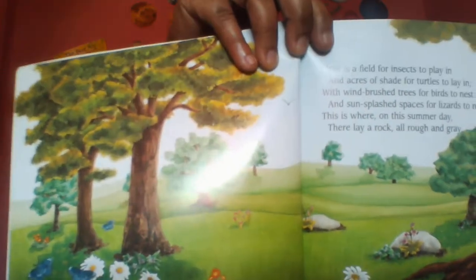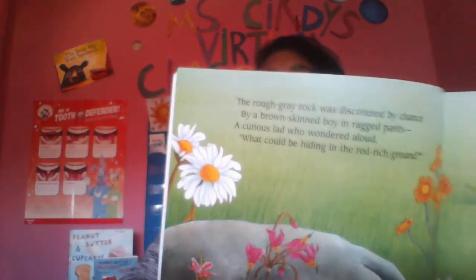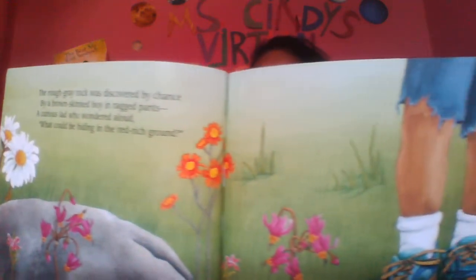See the rock? Big gray rock? This is the rock. The rough gray rock was discovered by chance by a brown-skinned boy in ragged pants, a curious lad who wondered aloud, what could be hiding in the red, rich ground? He lifted the rock, all rough and gray, that he saw in the field on that summer's day, and there he found some varied creatures, a village of animals with special features.